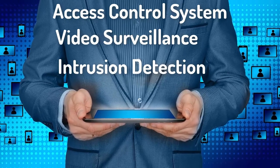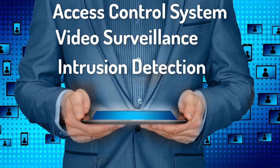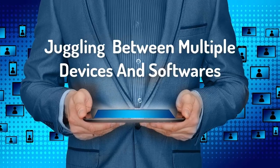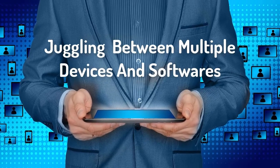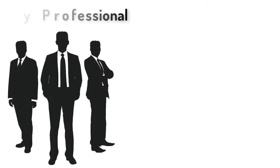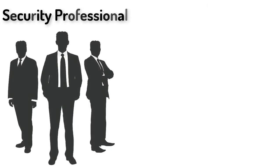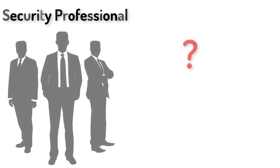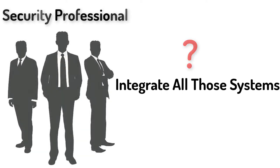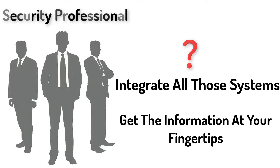Sometimes they may not be suitable for an integrated solution. Sometimes it's like, oh my god, juggling between multiple devices and software is the last thing you want to do when emergencies hit you. Your job as a security professional is to detect and respond to those incidents as quickly as possible. What if you have a tool or technology that can help you integrate all those systems and get the information at your fingertips? That's what we want as security professionals.